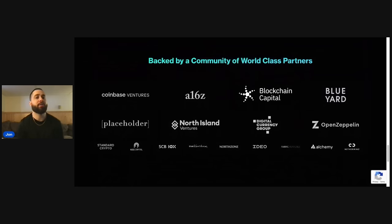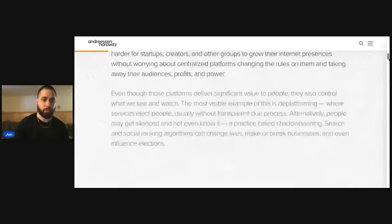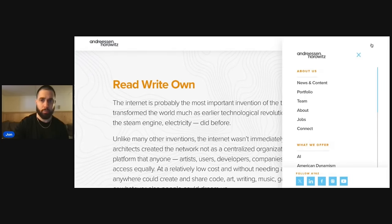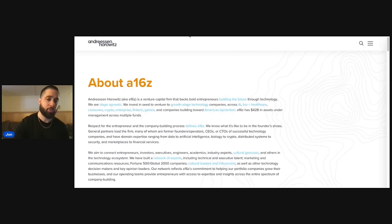Look at this — backed by a community of world-class partners. First one is Coinbase Ventures, which is also backing Goldfinch Protocol and Arca Finance. Then there's a16z — Andreessen Horowitz — let's look that up to confirm. Yes, it's a confirmed venture capital firm. As a visionary utility investor, you want to follow where the money's going.